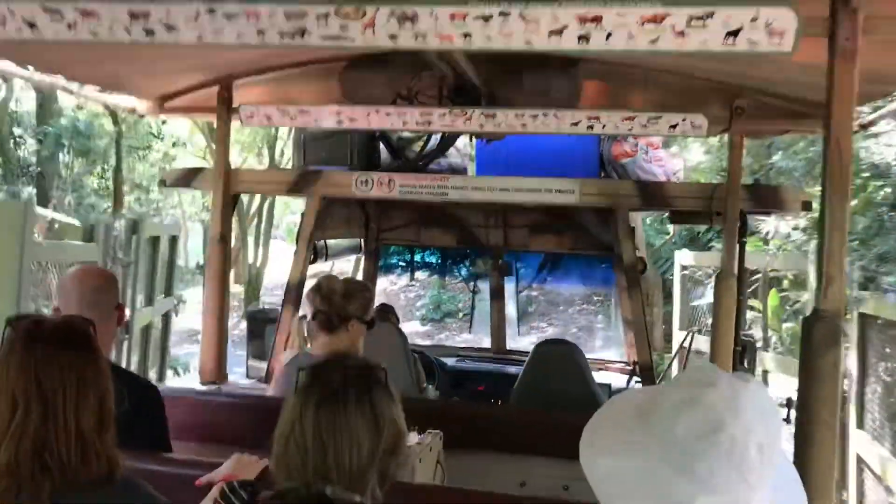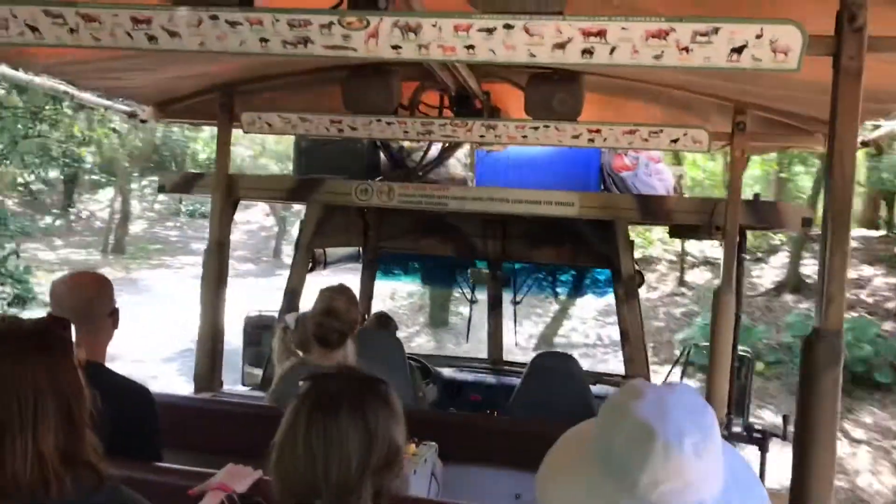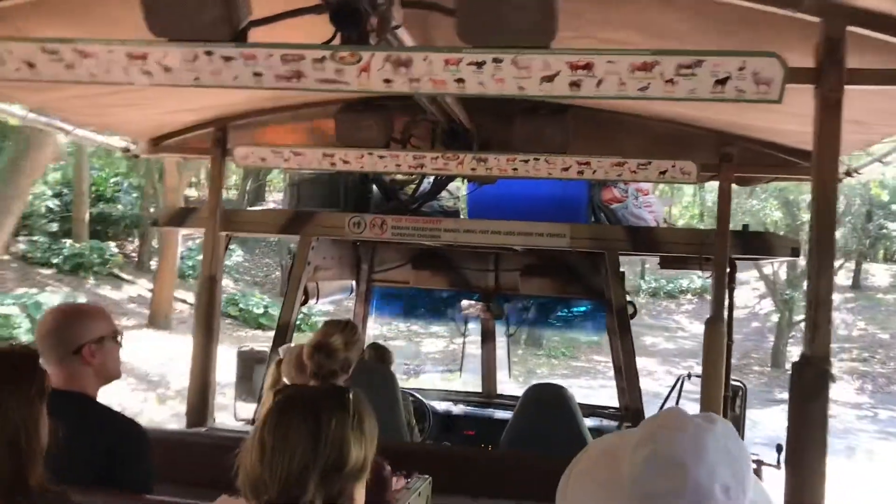Those are Bontebok — some of the last left in the entire world. A farmer decided that they wanted to help save their population, so they built a fence and gathered as many Bontebok as they could inside that fence and helped keep them safe.